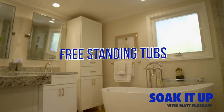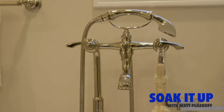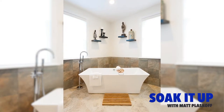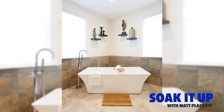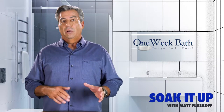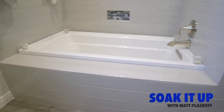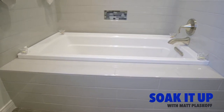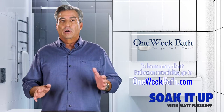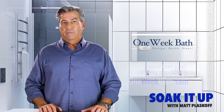Soaking or freestanding tubs is another way to create a spa-like feeling in your bathroom. If you have the square footage, a freestanding tub makes for a wonderful addition to your remodeled bathroom. The distinctive style of a freestanding tub definitely turns heads when friends and family walk in. It's also the perfect opportunity to install a jacuzzi with relaxing jets. If you have a smaller bathroom, bath manufacturers are offering a wide array of scaled-down alcove tubs that are no longer than five feet but deep enough to soak in, and many actually have air jets and jacuzzi features.